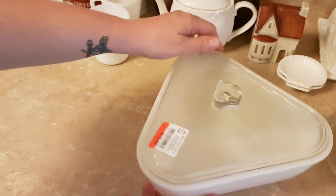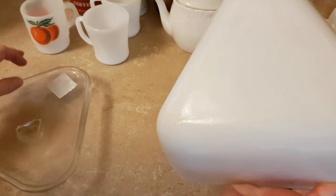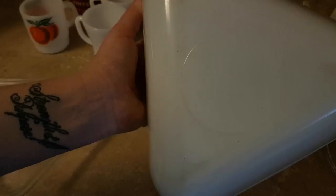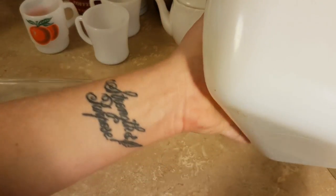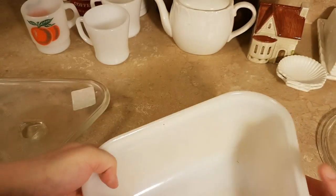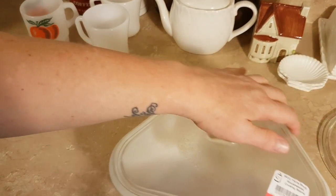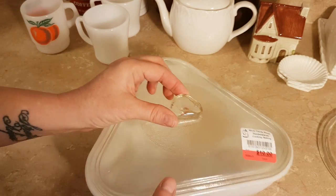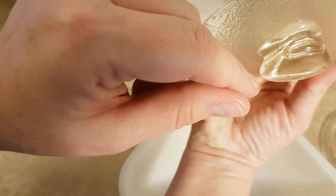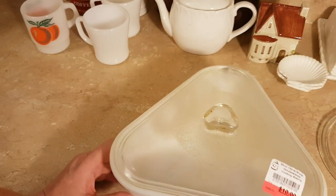Then I got this triangular casserole dish — I've never seen anything like it. It's not marked. I did a little Googling last night, and the store clearly thought it was something good because they put a $10 price tag on it. I thought this was a chip on the handle, but it's not — that's how it's shaped. It's very mid-century modern, wouldn't you say?